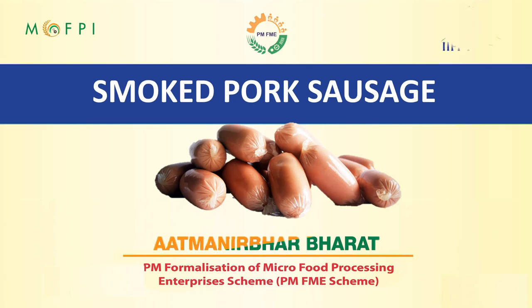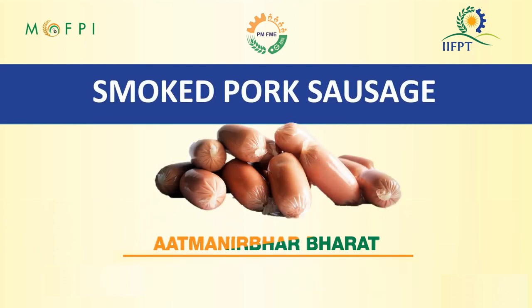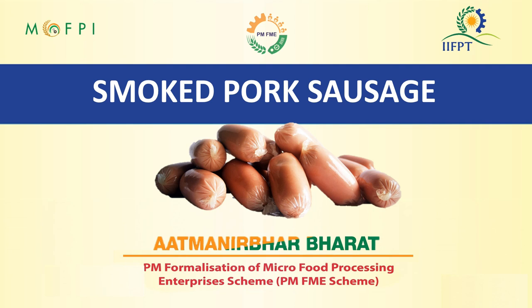Hello everyone. On behalf of Indian Institute of Food Processing Technology and the Ministry of Food Processing Industries, I welcome you all for the video demonstration session on processing of smoked pork sausage and a capacity building component of PMFME scheme.